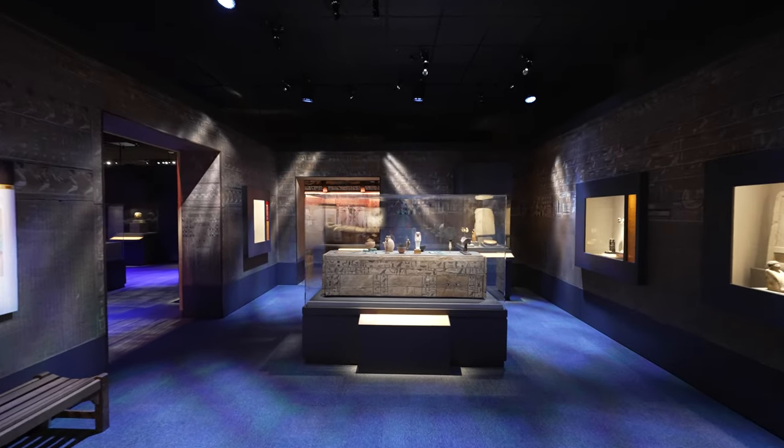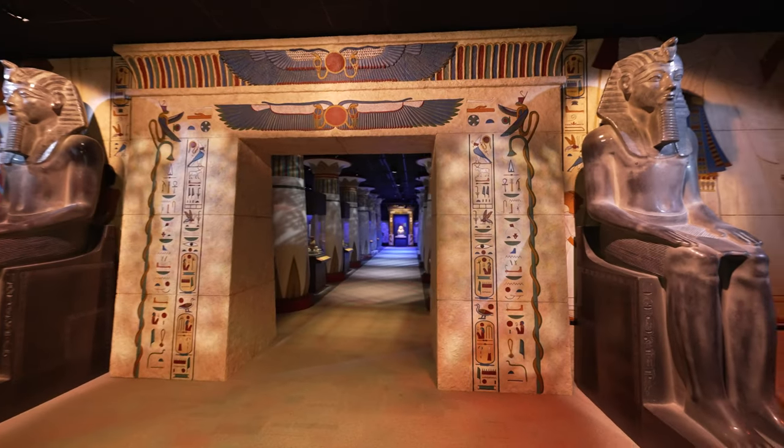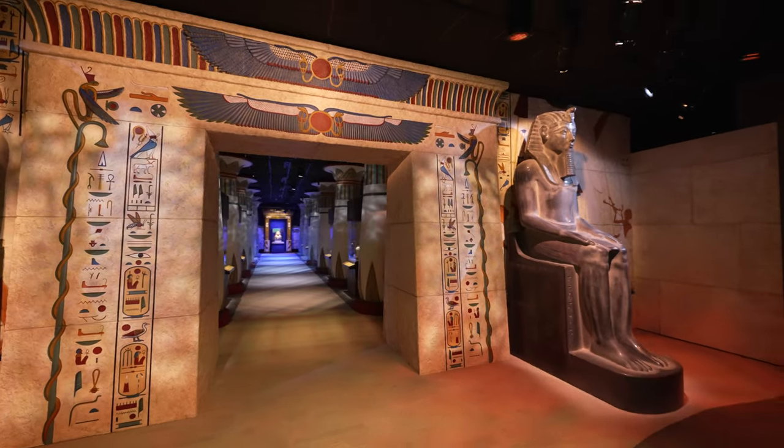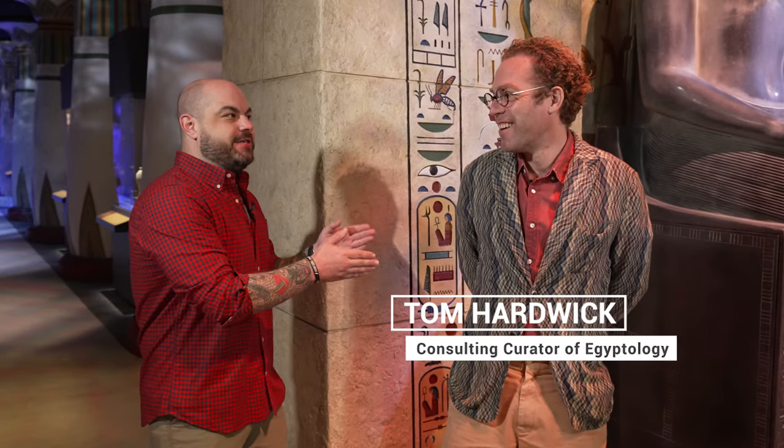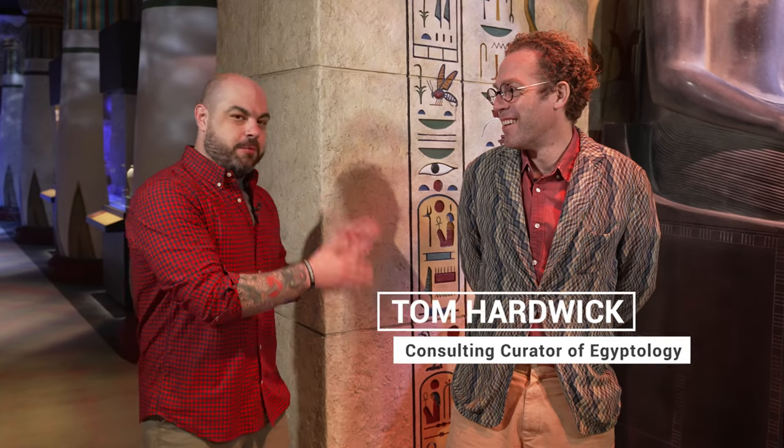Hey folks, Craig Levati here with the Houston Museum of Natural Science. I am really honored and excited to show this off for you. I am standing in front of the new Hall of Ancient Egypt with my friend, consulting curator Tom Hardwick. I am excited to show this off, and I know you are too. You've worked really hard on this. Let's get to it.